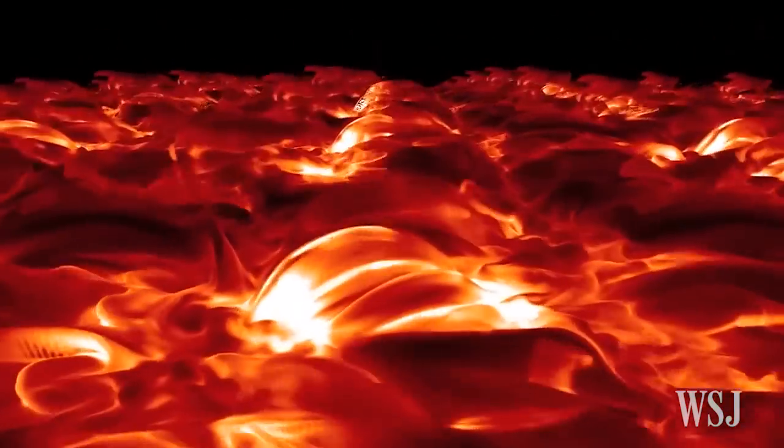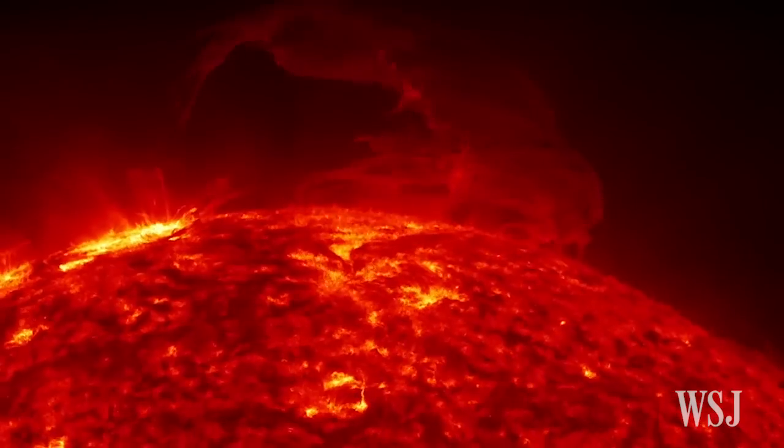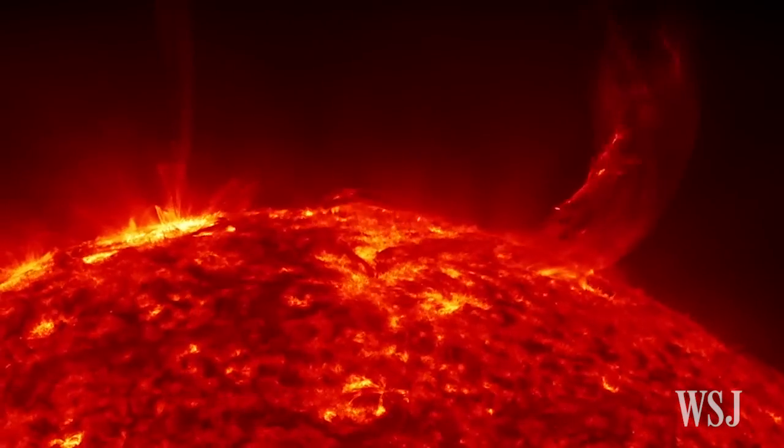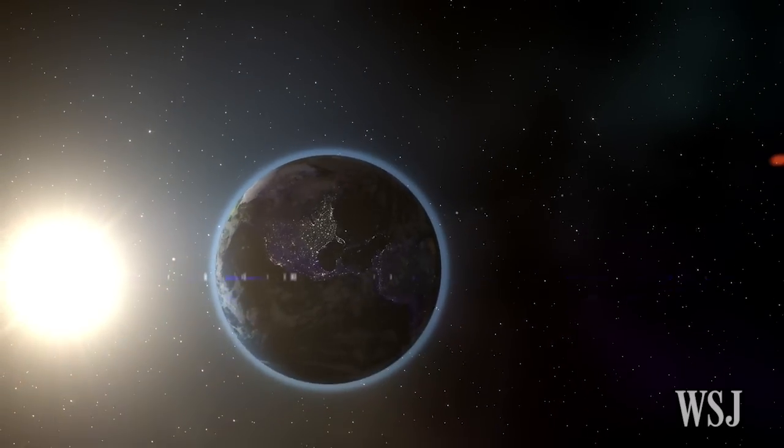NASA scientists hope the Solar Probe's exploration inside the Sun's corona will help solve two key puzzles of solar physics: why is the Sun's outer atmosphere so much hotter than its visible surface, and what accelerates the solar wind that affects Earth and our solar system?